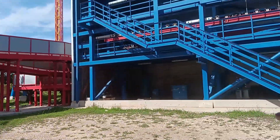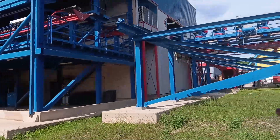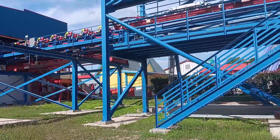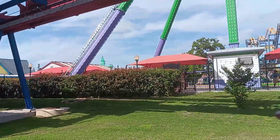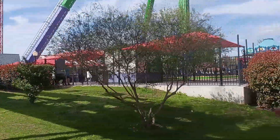That's the second tallest in the world. And off to the left, we have our Joker ride here in the park. It goes 75 miles an hour, takes you 170 feet in the air, spinning and swinging at the same time.